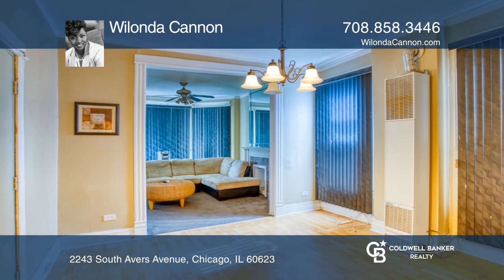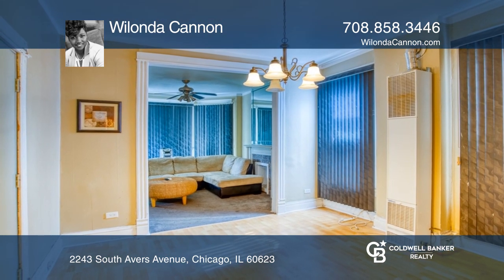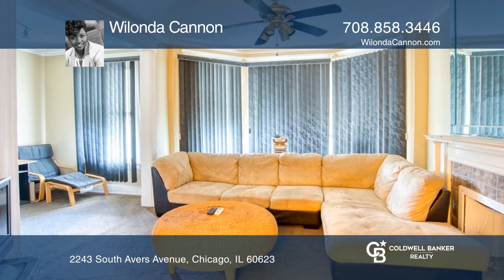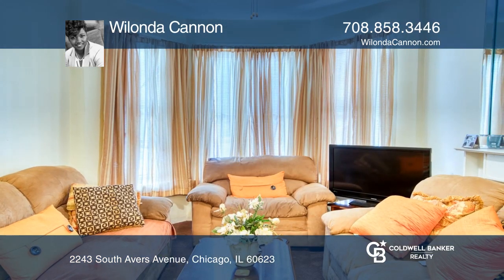The first floor features a formal living room and dining room, two bedrooms and one bath, and access to the basement. Come see all this property has to offer with Walanda Cannon.